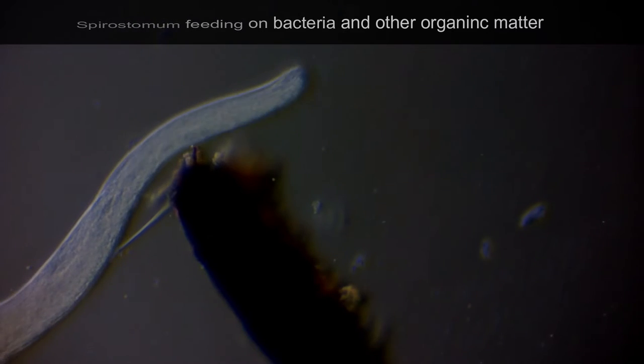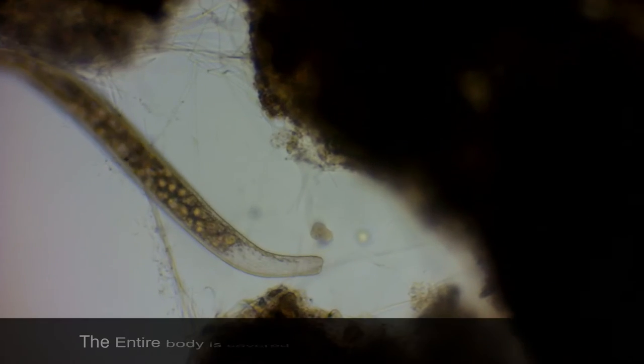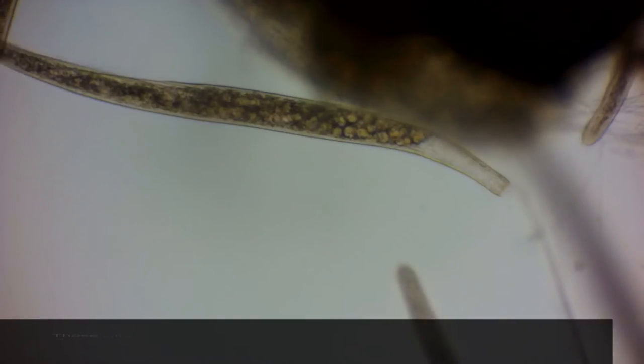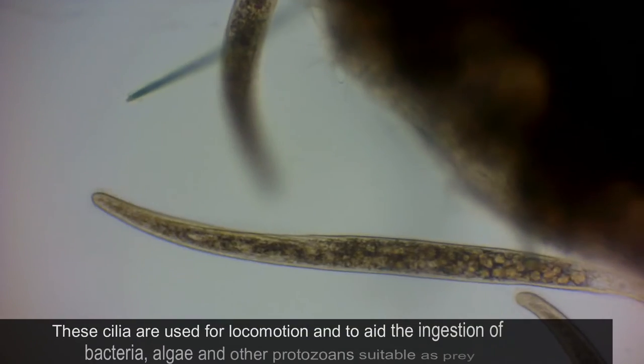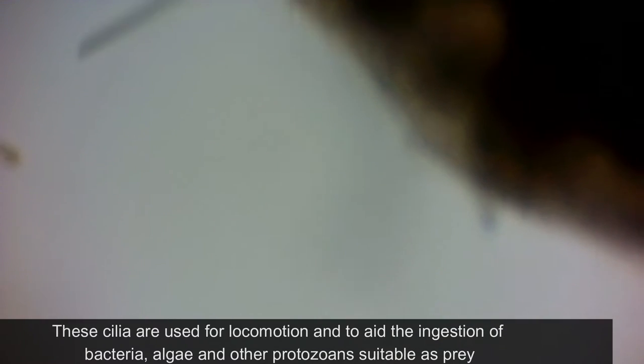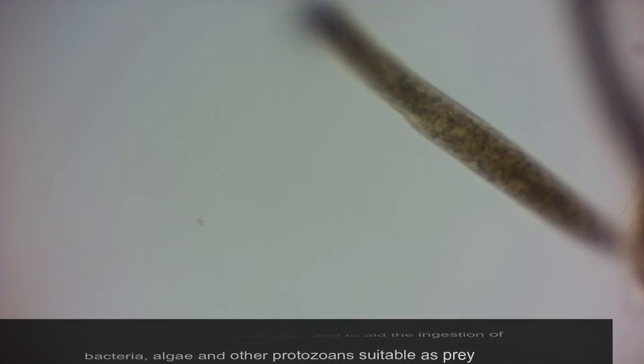Here we can see an individual feeding on bacteria and other organic matter. The entire body is covered with spiral rows of cilia. These cilia are used for locomotion and to aid the ingestion of bacteria, algae and other protozoans suitable as prey.